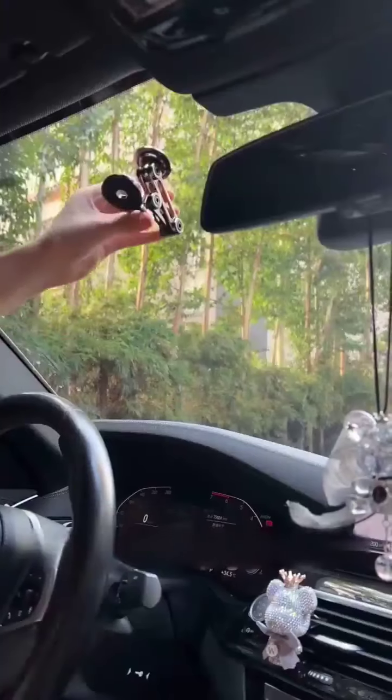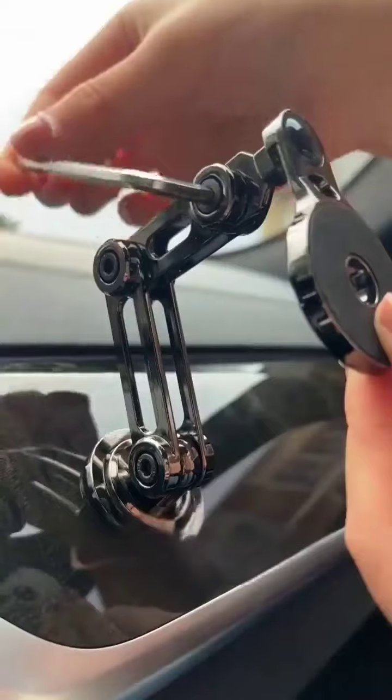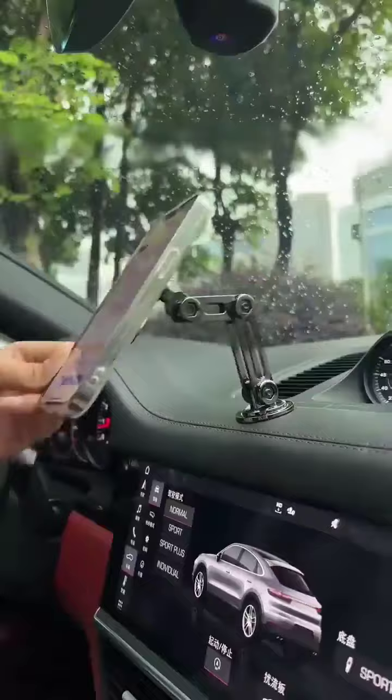Not just that, it fits perfectly in the co-driver's seat, freeing your hands and ensuring your binge-watching angles are on point. Plus, it can stretch into various other angles, truly embodying the ease of use.